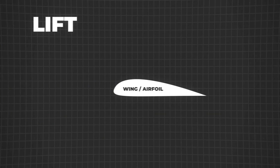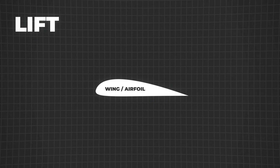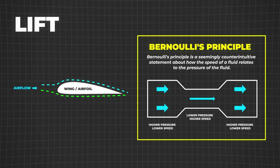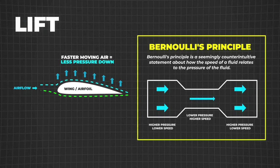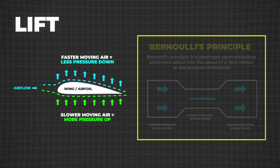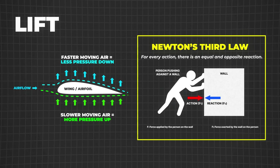Let's start with lift, that magical upward force generated by the wings. As a plane moves forward, air flows over and under the wings. Here's where Bernoulli's principle kicks in: the air moving over the curved top of the wing speeds up, creating lower pressure compared to the higher pressure below. The result is an upward force that defies gravity. And there's also Newton's third law in action — when the wing pushes air down, the air pushes back up, contributing to that lift.